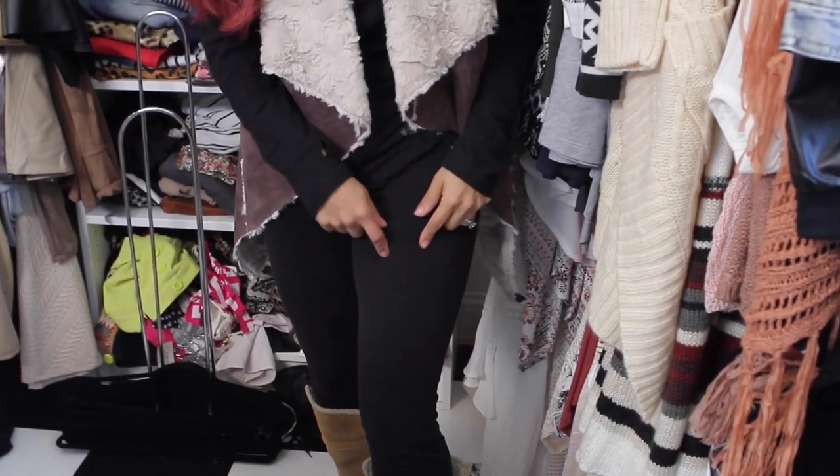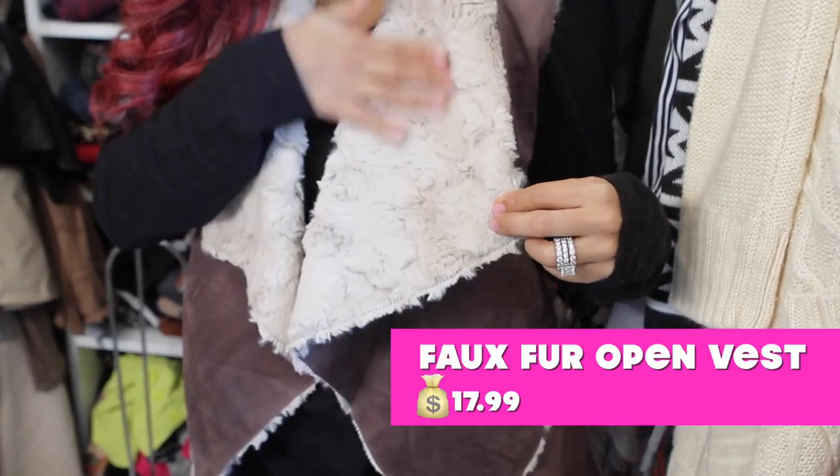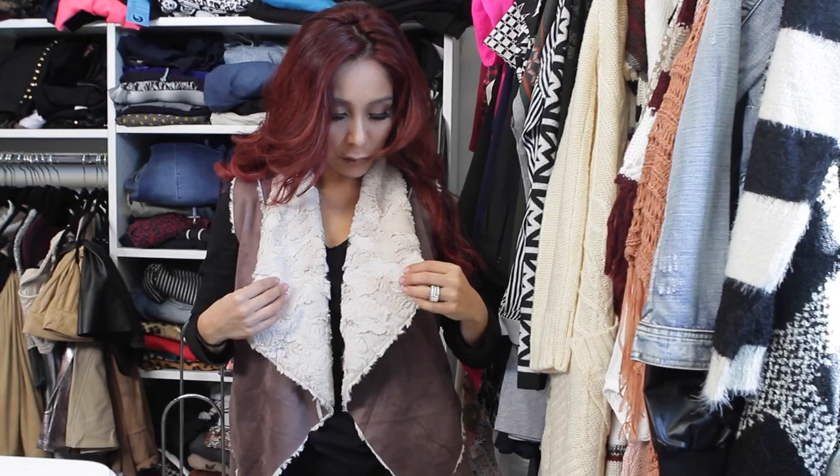Basically all you need is nice comfortable leggings, a nice loose top, and then you could just swap it out with different cardigans and different vests. So today I'm wearing my mocha vest.